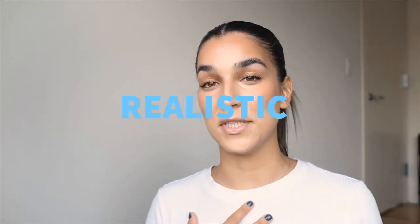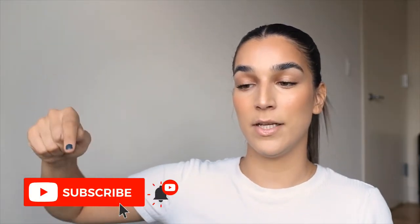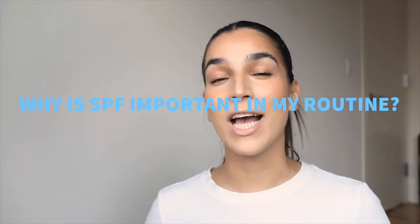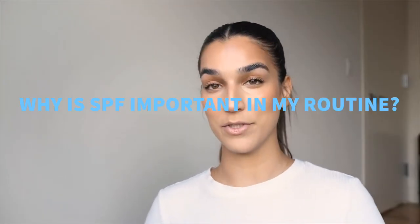For everyone who's new here my name is Nats. I want my channel to be a space where we take a realistic, true, but also fun approach to beauty. I also only use cruelty free beauty. Now let's get into the video.